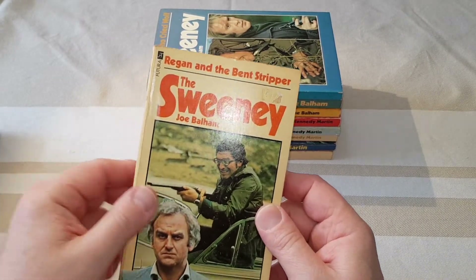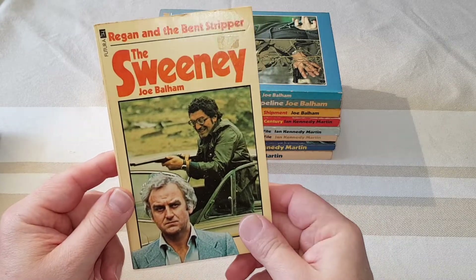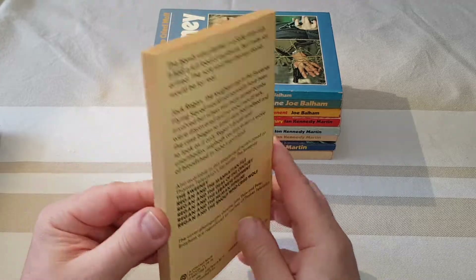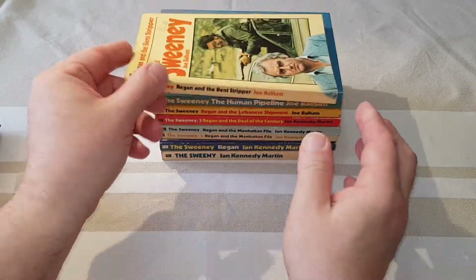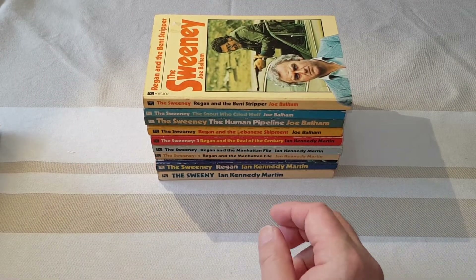Regan and the Bent Stripper — absolutely brilliant. Blaggers there, look at his glasses. Not the best copy, it's got a bit of a sticker on, but a lot of these — I remember picking them up in secondhand bookshops when they were still a thing and being delighted.